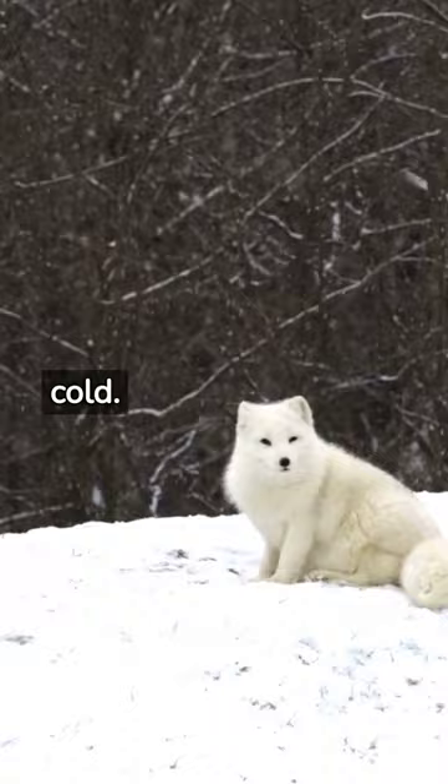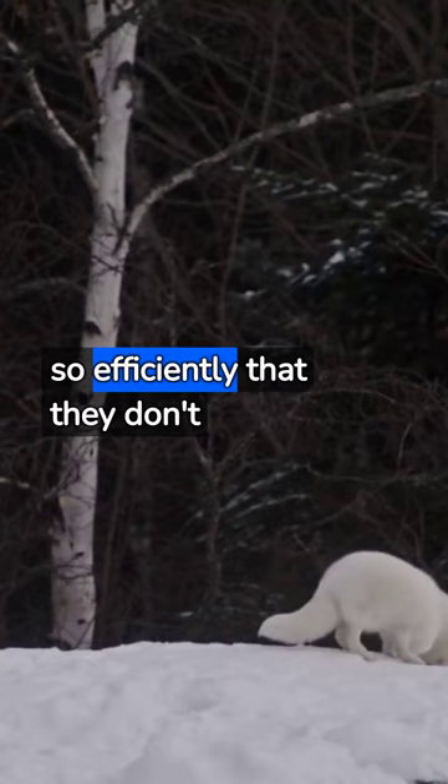White in winter for perfect camouflage, this dense coat insulates them so efficiently that they don't start to shiver until temperatures drop below minus 70 degrees Celsius.